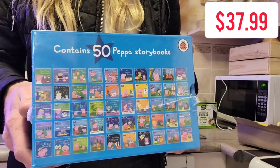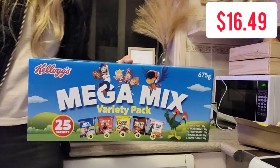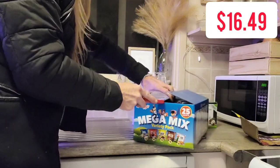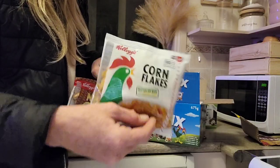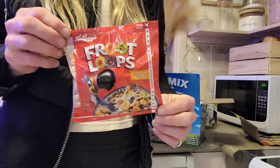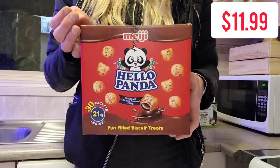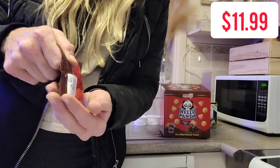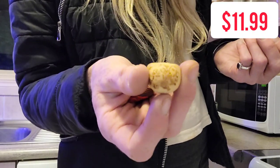My daughters absolutely love Peppa Pig and they love reading so I grabbed them the 50 Peppa Pig storybook collection for $37.99. Although I said only grab one cereal, Dylan and Sophie found a loophole and grabbed this mega mix for $16.49 — we've got cornflakes, Nutri-Grain, Froot Loops, Cocoa Pops and Rice Bubbles. It's not great value for money as there's only 25g in each package. We love these Hello Panda cookies — $11.99 for the whole package, which is 30 individual packets of 21 grams each, about seven or eight biscuits with little pandas on them.